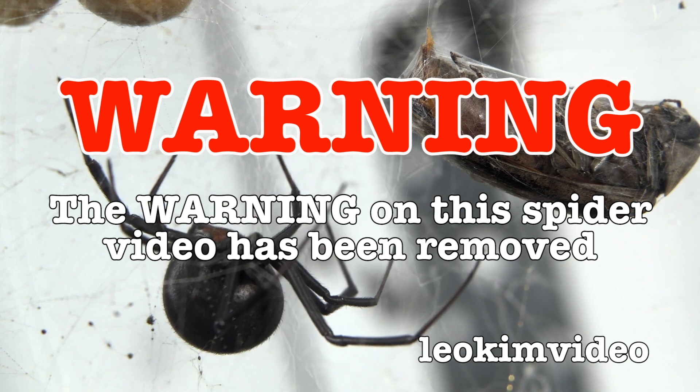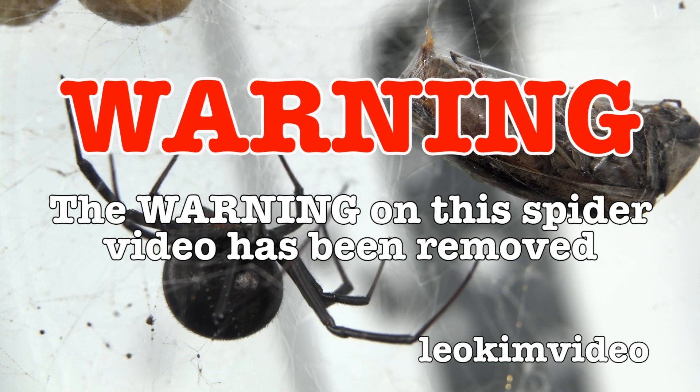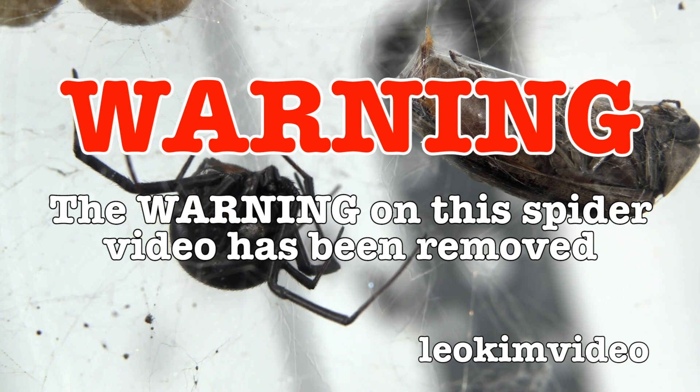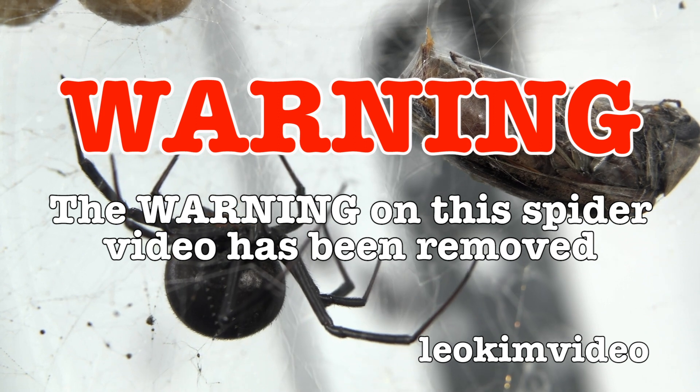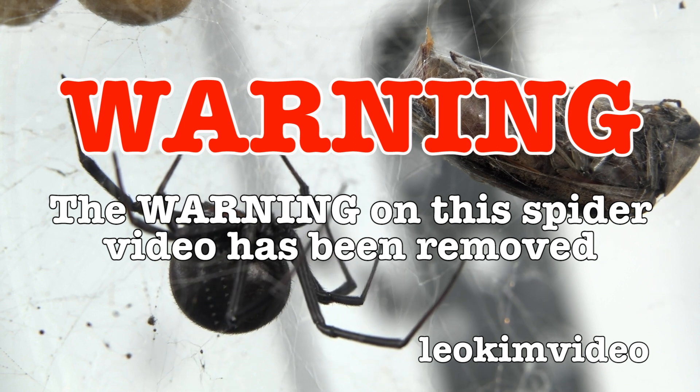The spider warning on this video has been removed. I do this because the YouTube demonetization process picks off these videos as being non-advertiser friendly. And let's be reminded, these videos are highly educational.